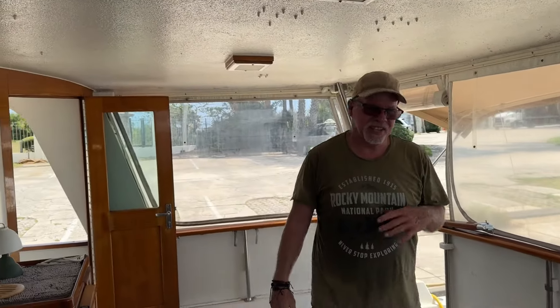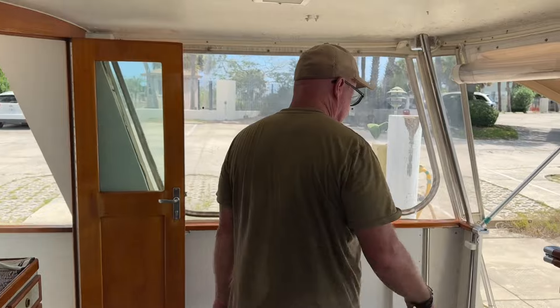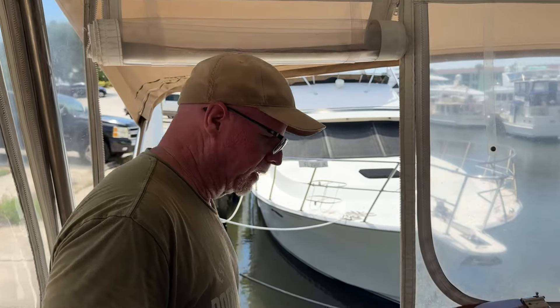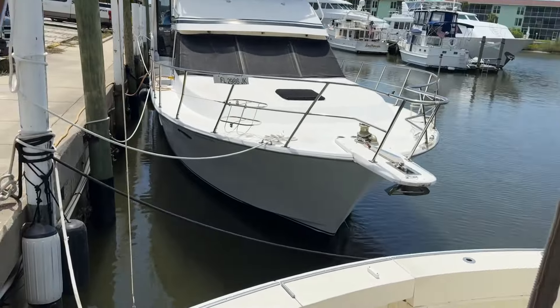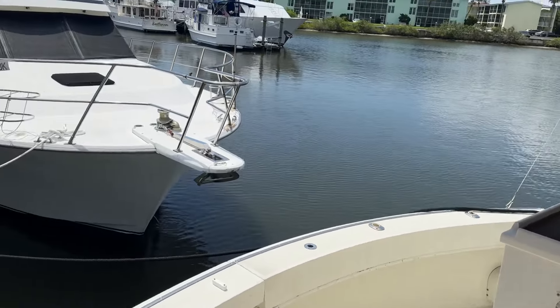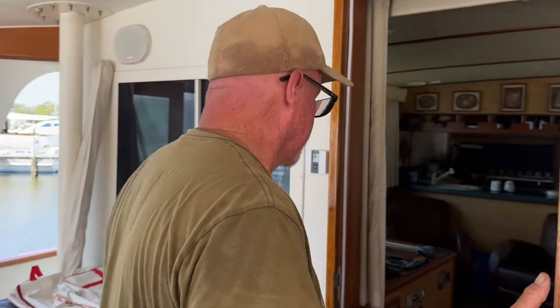Nice breeze coming right through there. We got a little cleaning up to do on the back deck, but it's a nice big back deck with plenty of room for entertaining besides the lazarette. This is the cockpit version, so you get a cockpit back here which makes it really nice for docking. You can see the electrical connections at all four corners — really nice convenience for docking.